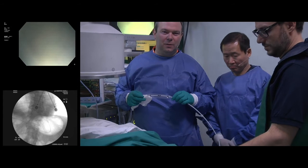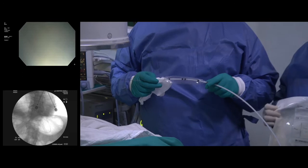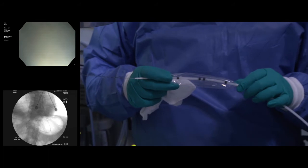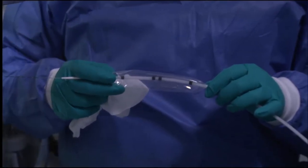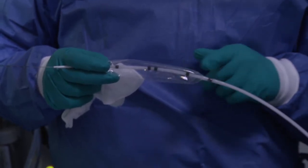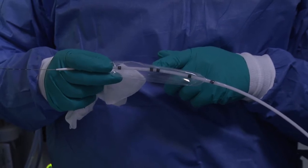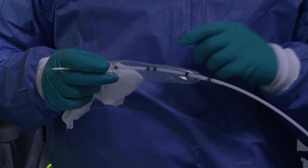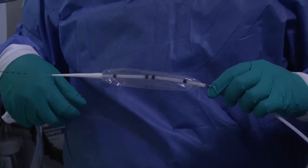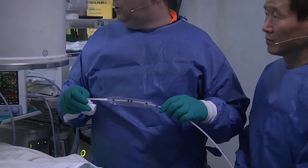The balloon we're going to use is the Boston Scientific Rigiflex. This procedure is done under radiographic control. The guide wire is already in place — for this purpose we use the Savary guide wire. You can see there are different radio-opaque markers, and the one in the middle has two markers very close to each other, which should be positioned around the EG junction. On the screen you can see the electrodes for cardiac monitoring, and about two centimeters below that is the EG junction.